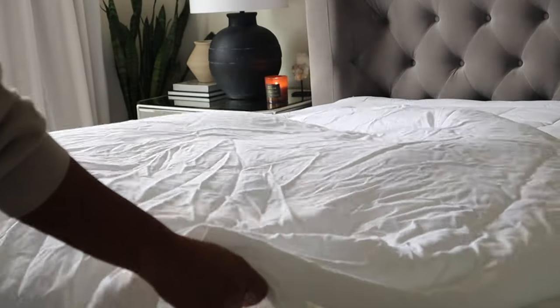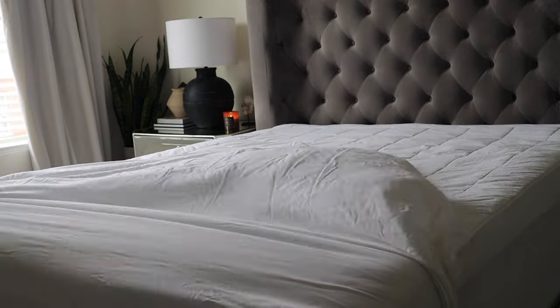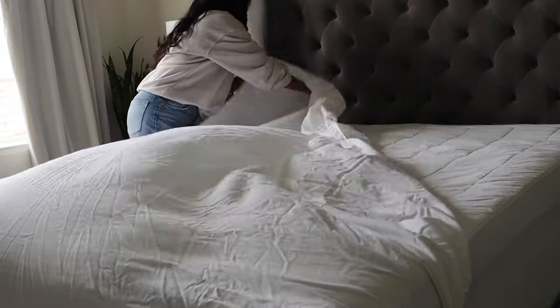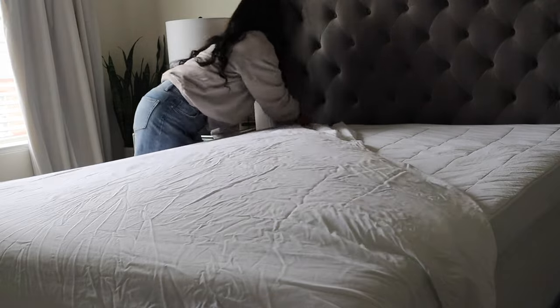Next we're adding in our clean sheet set. I'm using the fitted and flat sheet. Choosing the right set of sheets is ultimately up to you — there are so many different ones to choose from. I'll leave some links below in the description box. When deciding on the perfect sheet set, I typically like to choose a material that is durable, easy to wash, and breathable — one that keeps us cool when it's warm out and warm when it's cold.